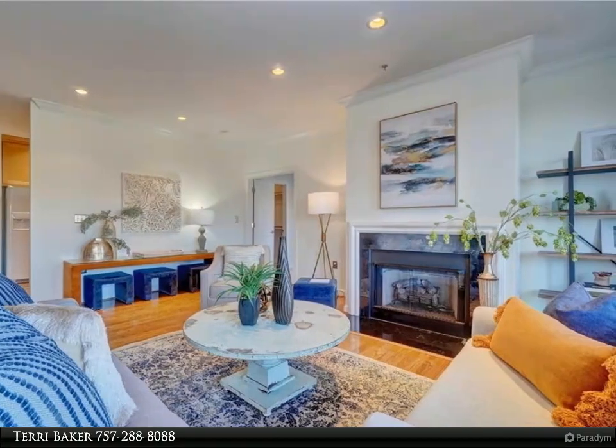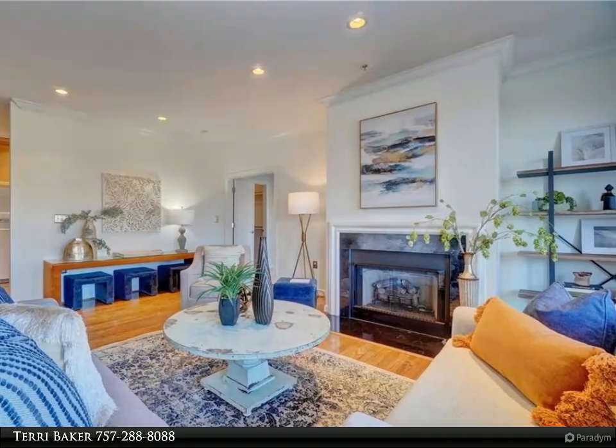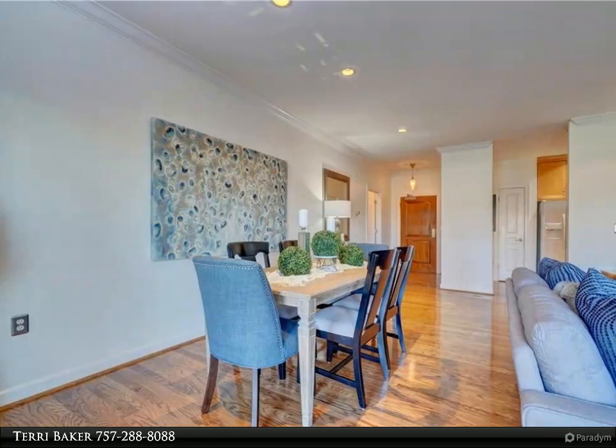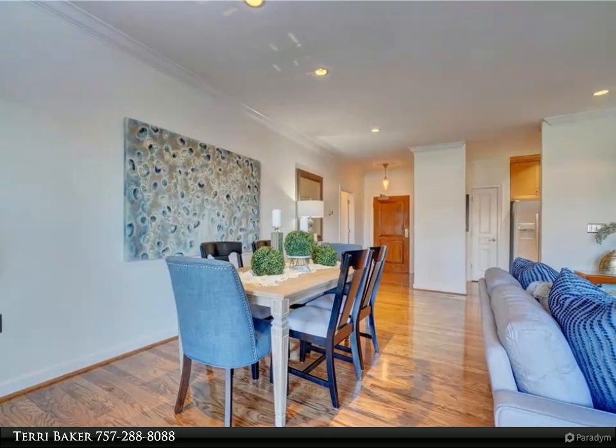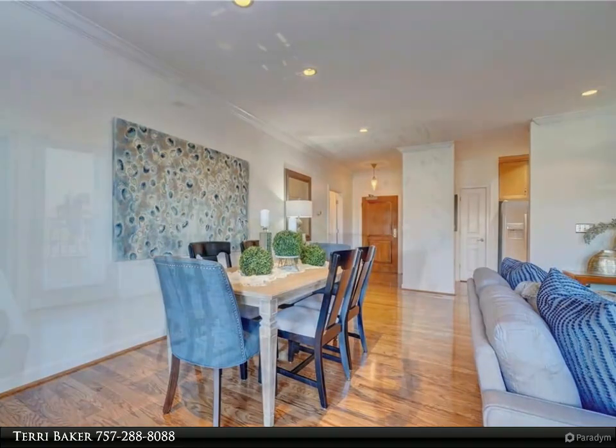The primary bedroom offers one long double closet plus a huge walk-in. Second bedroom has a large walk-in. New dishwasher, microwave, newer refrigerator, and new carpet in the primary bedroom.